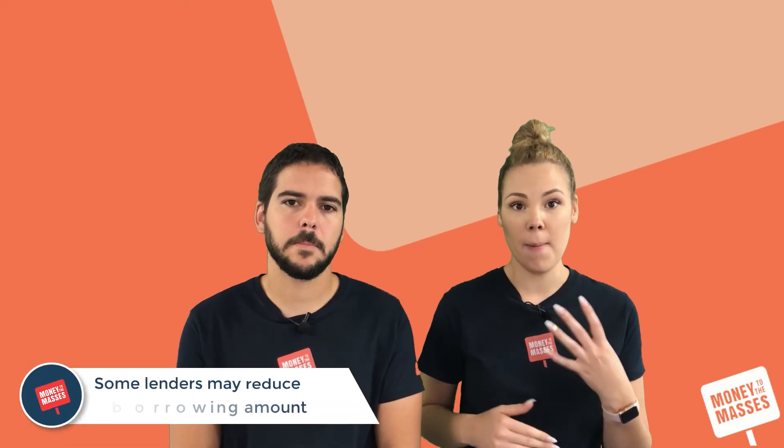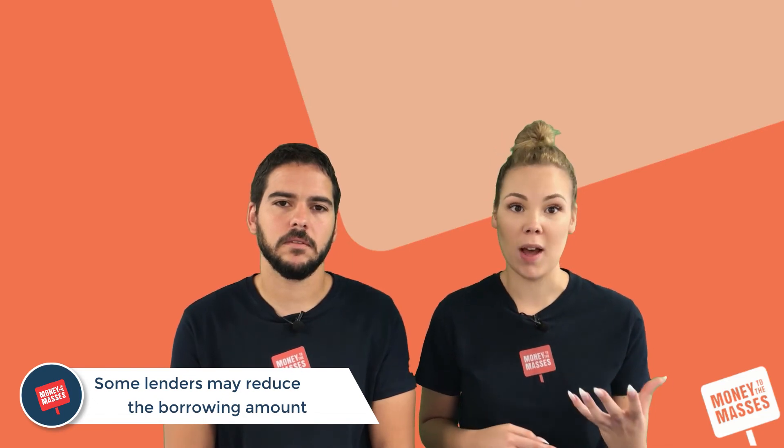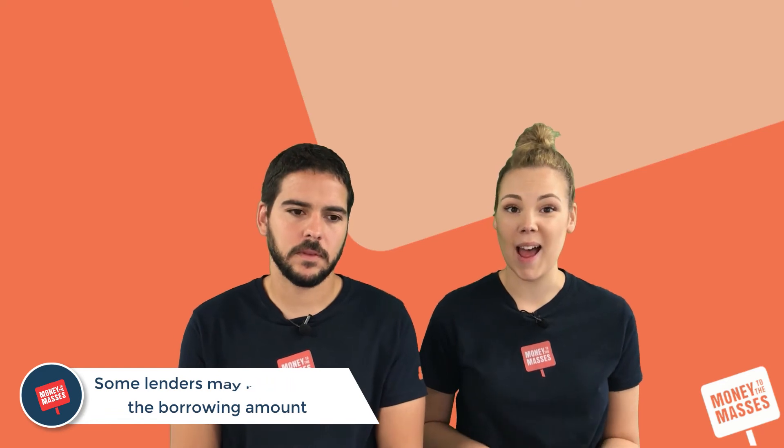When Lauren transferred her balance, it was advertised as an 18-month 0% interest deal, but when she applied, they reduced the term down to 12 months. Her credit score also meant she got the highest balance transfer fee — 3% instead of the advertised 2%. Additionally, lenders sometimes reduce the credit limit they're willing to offer on a new card, so if you apply to transfer £3,000 they may only offer you a £2,000 credit limit — that depends on the lender and your credit score.